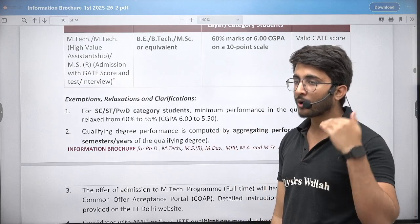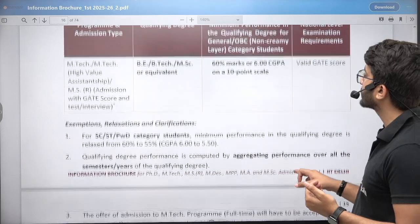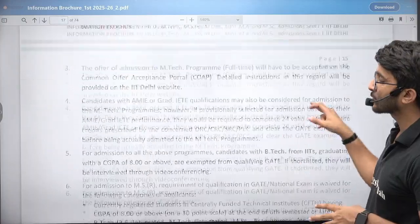In the next video, we are going to discuss each and everything like placements, important details, stipend amounts, popular courses, and cutoffs. For M.Tech, you require a B.Tech with 60% marks or 6 CGPA and a valid GATE scorecard.